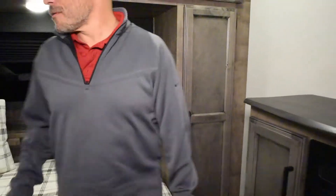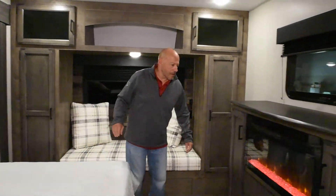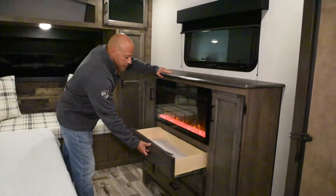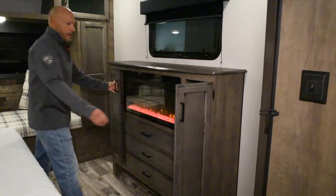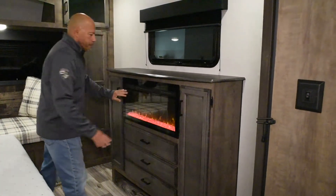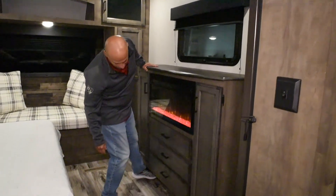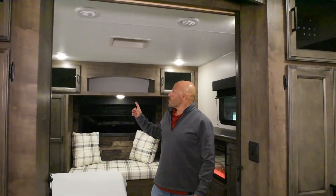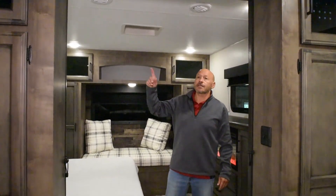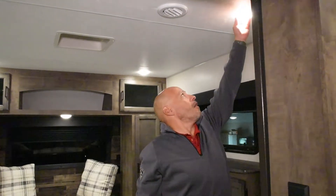There are his-and-her closets on each side of the day bed, along with nice dresser drawers and lots of storage. There's another fireplace that also works as an electric heater, and on the bottom there's storage space for shoes.